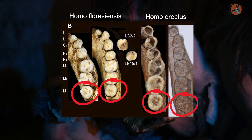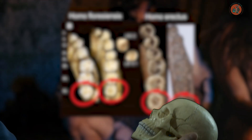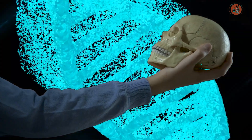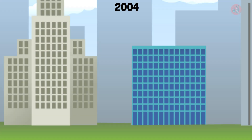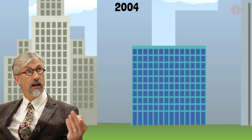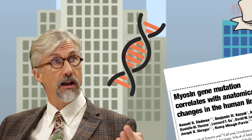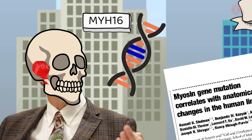Wisdom teeth grew in naturally, just like other molars. However, a remarkable change occurred about 2.4 million years ago — a mutation occurred in the gene responsible for strong jaw muscles. In 2004, Professor Hansel Stedman of Pennsylvania State University published a paper in Nature, discussing that around 2.4 million years ago, a mutation in the MYH16 gene, which is related to the jaw muscle, occurred.